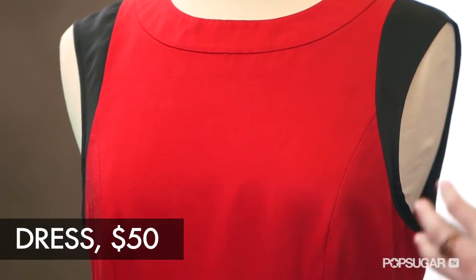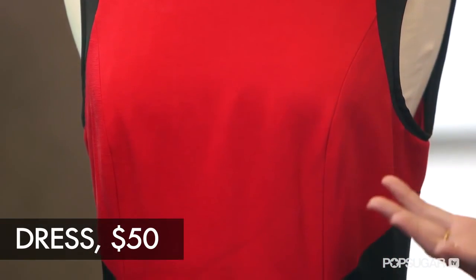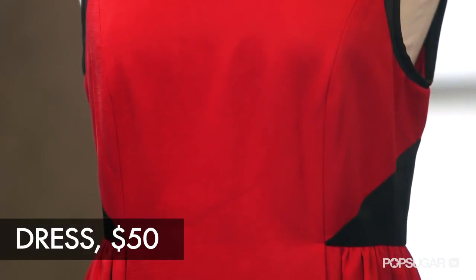How would you wear it? I would wear it either as is with some basic black sandals, or style it up with accessories — maybe a big necklace or some big statement earrings. The beauty of a red dress is anything goes.